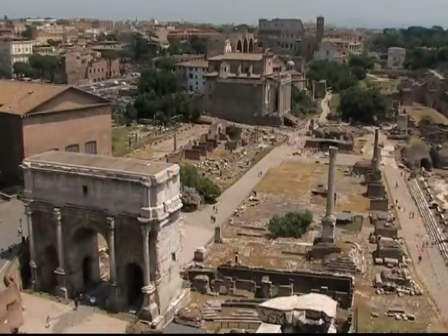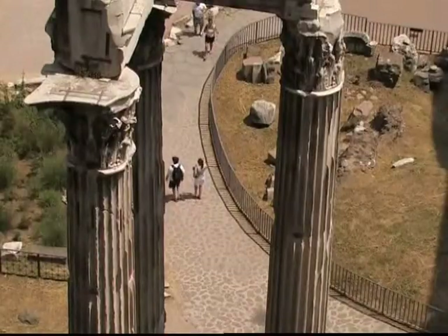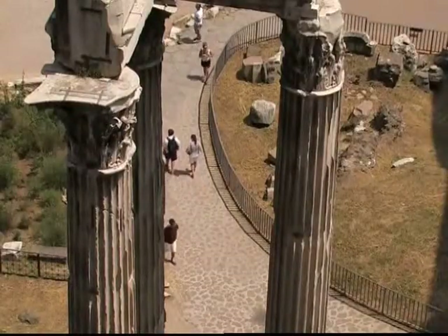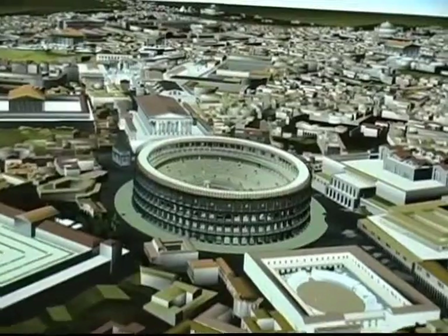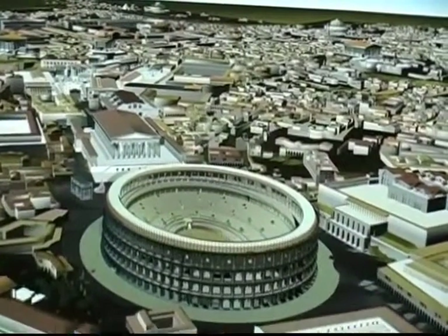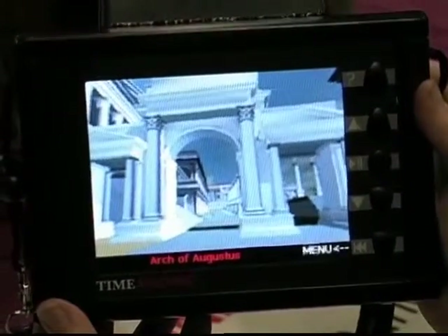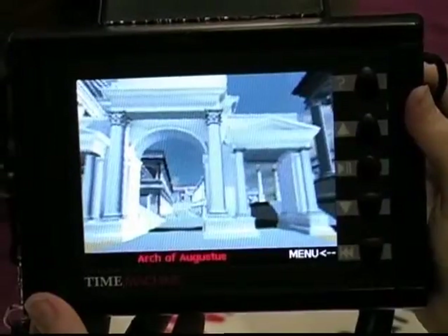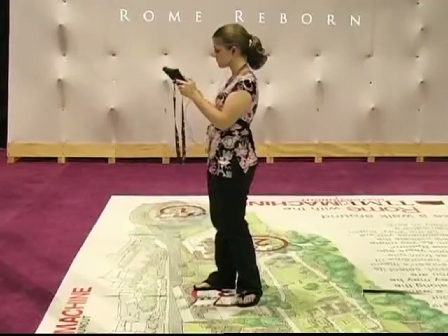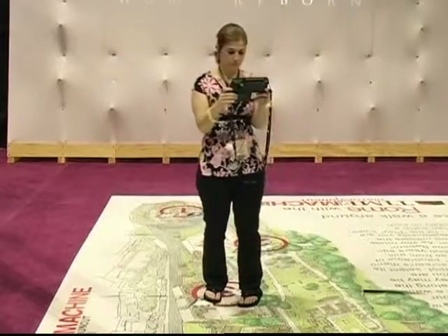The Ancient Roman Forum is one of the Italian capital's biggest attractions, with tourists visiting from across the world. But people unable to visit the Eternal City for themselves can now take a virtual tour of Ancient Rome. Billed as the largest digital archaeological reconstruction ever undertaken, Rome Reborn is cutting-edge technology from new tech demos.